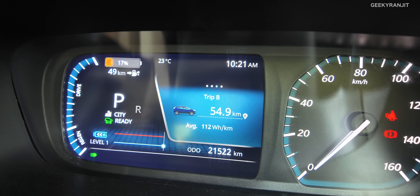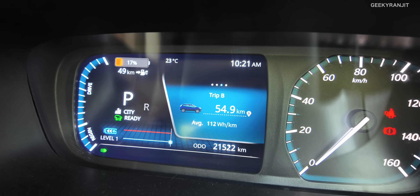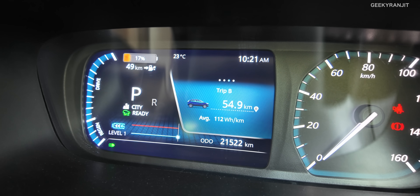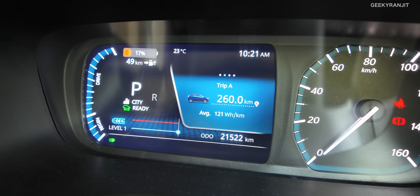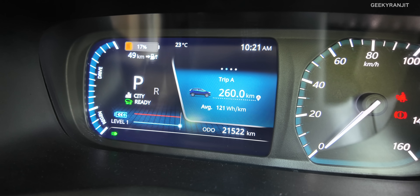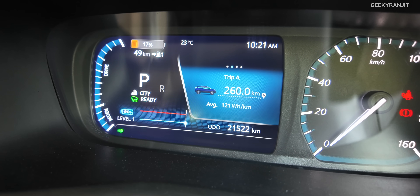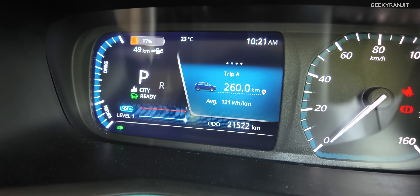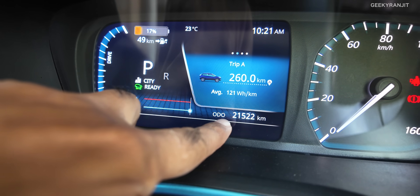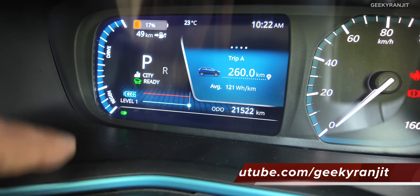Okay guys, this is the odometer and I just wanted to show you — right now it's 17% battery life left and it's telling that it can still go about 49 kilometers. Easily it should go about 45 kilometers. Trip B yesterday I traveled 54 kilometers, but Trip A was from 100% charge, so it has been driven 260 kilometers already and we still have about 17% battery life left. We have completed 21,522 kilometers, and the two-year servicing is sort of due.